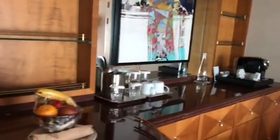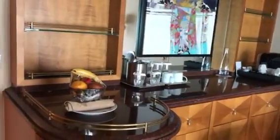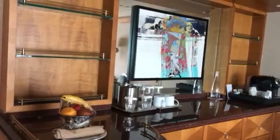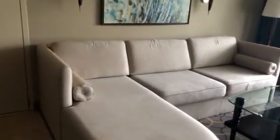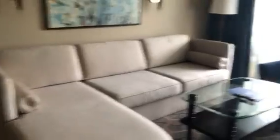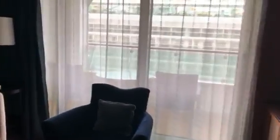When you walk in, you have a nice wet bar, fruit items, coffee maker, lots of storage — plenty of storage here. A nice little dining area for us to sit. We have a sectional couch, plenty of seating, and a nice balcony here.